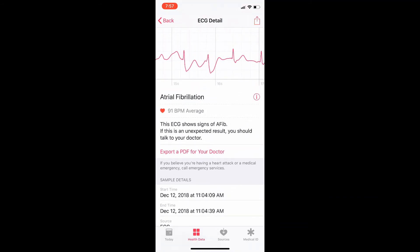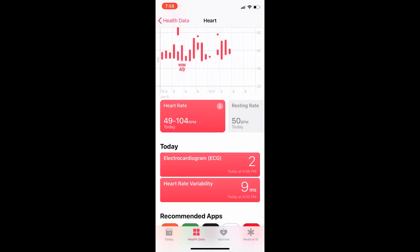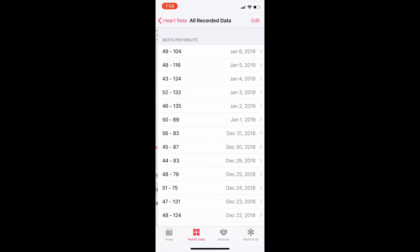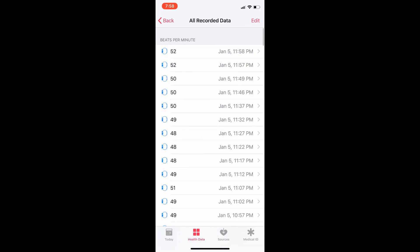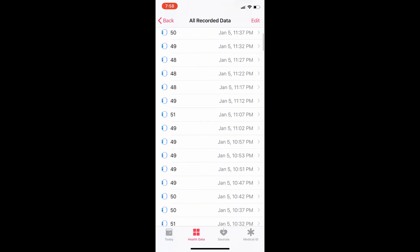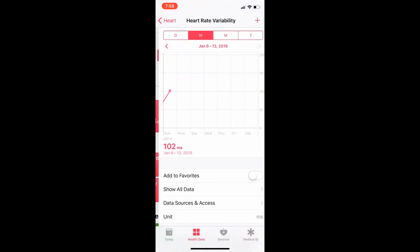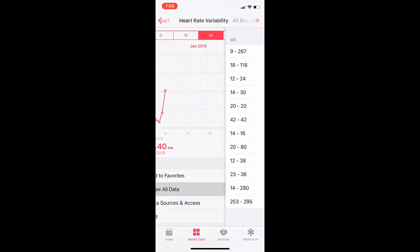Going back a couple of levels, we can also see the heart rate information. We've got a max of 104 and a min of 49 for that day. Scrolling through the month, we get breakdowns of the variations per day – 49 to 104 on a recent day. I can also see the sampling times showing when it took readings and what the beats per minute was at each particular time, constantly monitoring. And it also shows heart rate variability – I can see how many milliseconds it's varied over the month, with all the timestamps recorded.